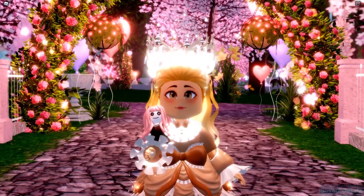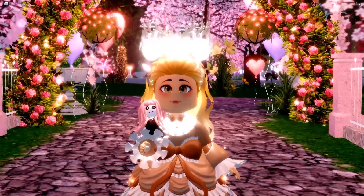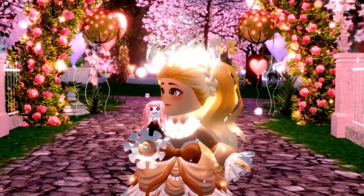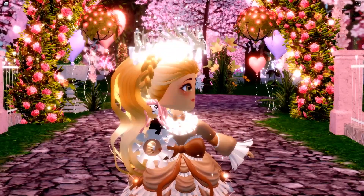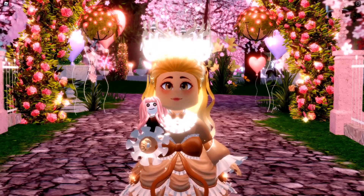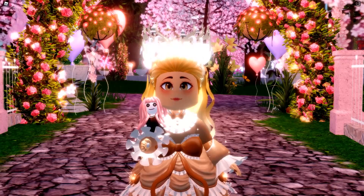In today's video, we are going to go over a little bit of tea that has been released after the Valentine's update. We're going to talk about this beautiful new set, the colors you can select to make it look just like how Ready the Teddy displayed it in the shop pictures and on Twitter. We'll also talk about the new halo, the process for making the entire update, and some other little bits and bobs.